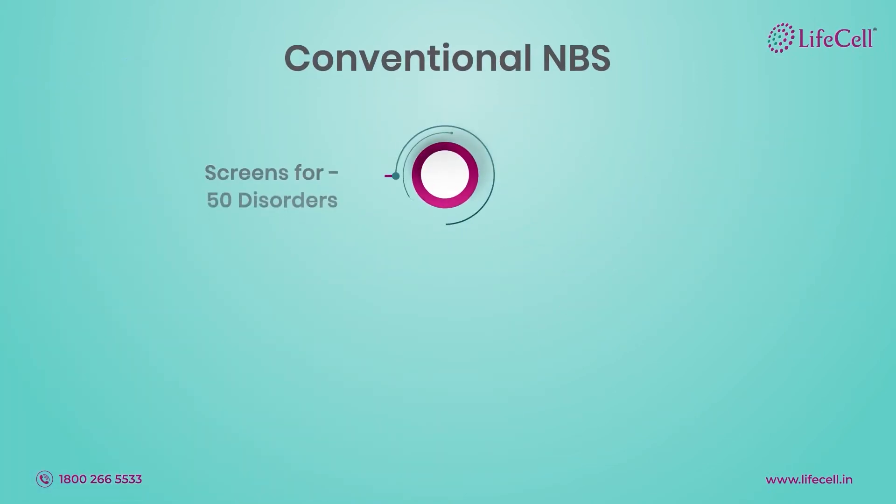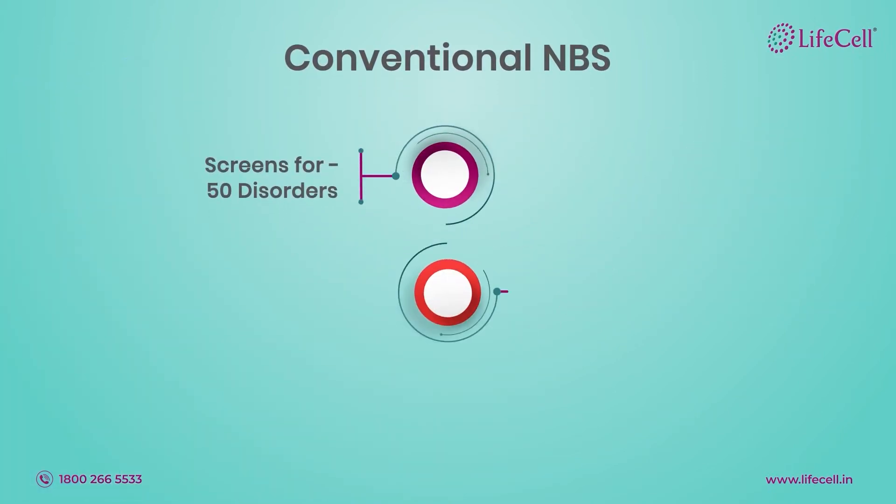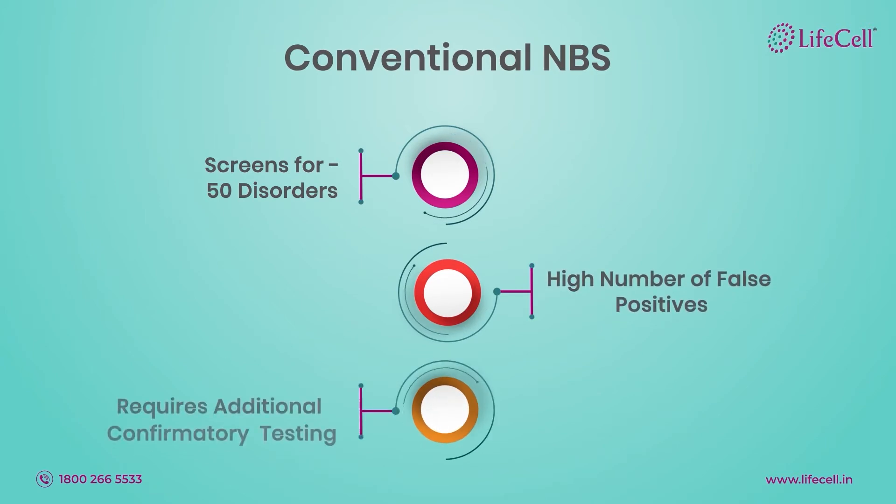Traditional newborn screening tests for approximately 50 common disorders, is prone to a high number of false positives, and requires additional confirmatory testing.